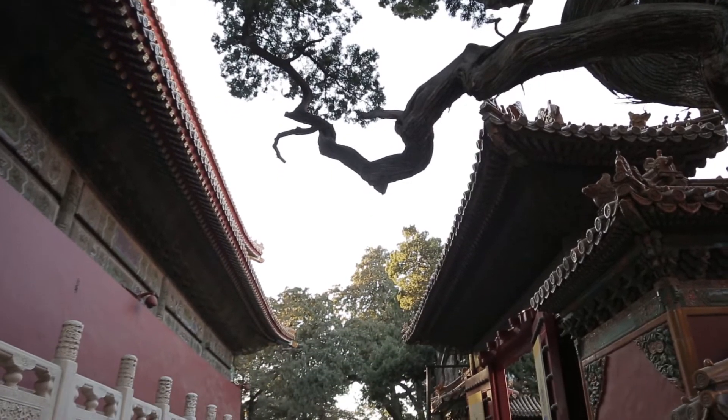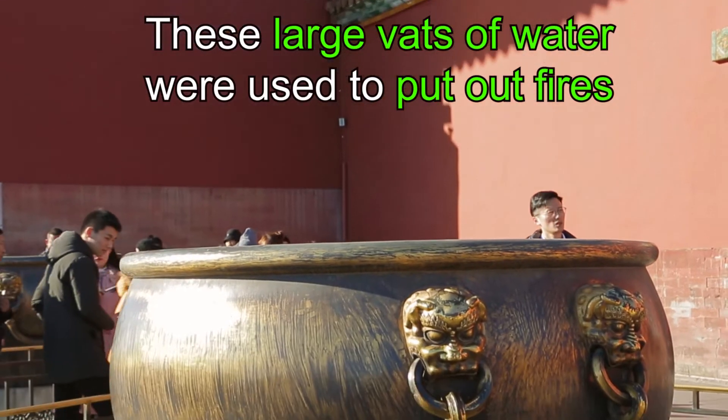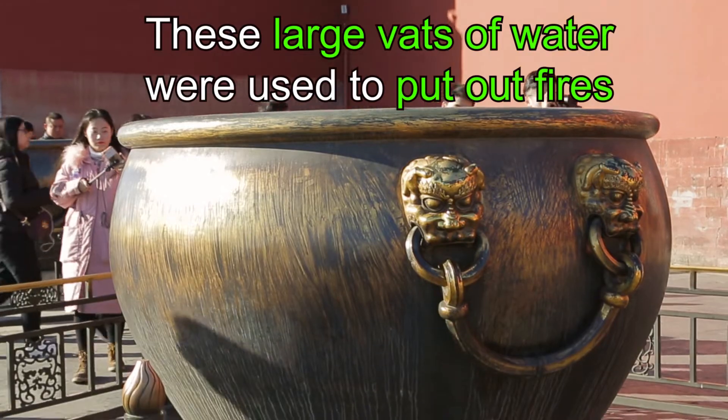You would think in a place that's almost entirely made of wood that a fire would be devastating. Well, that's actually why they kept some giant vats of water here, so if there was a fire they could put it out.